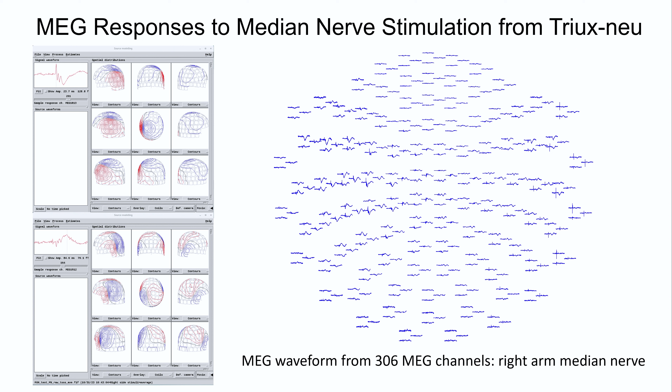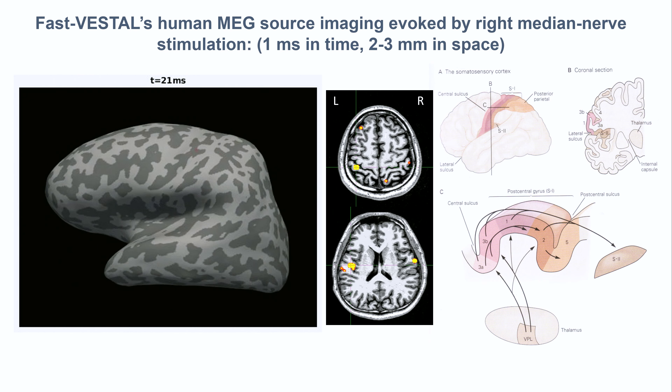Now we can go from the sensor domain into the brain by solving the MEG inverse problem. The movies show the signal coming from the primary sensory cortex first, then propagating to the secondary sensory cortex — from S1 to S2. Superimposed on the MRI using FreeSurfer, you can see the primary sensory cortex and bilateral secondary S2.